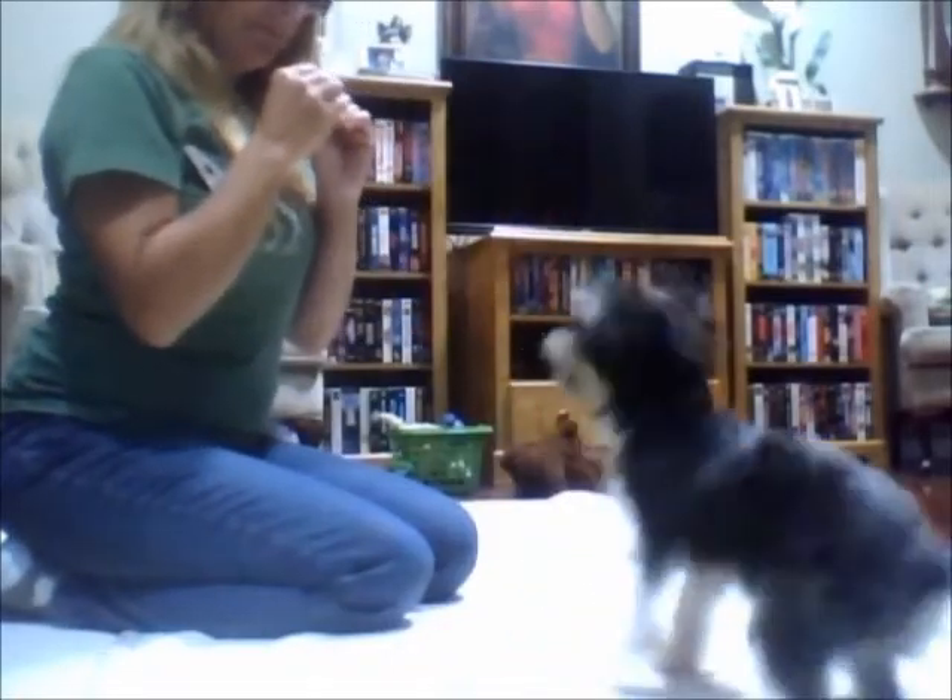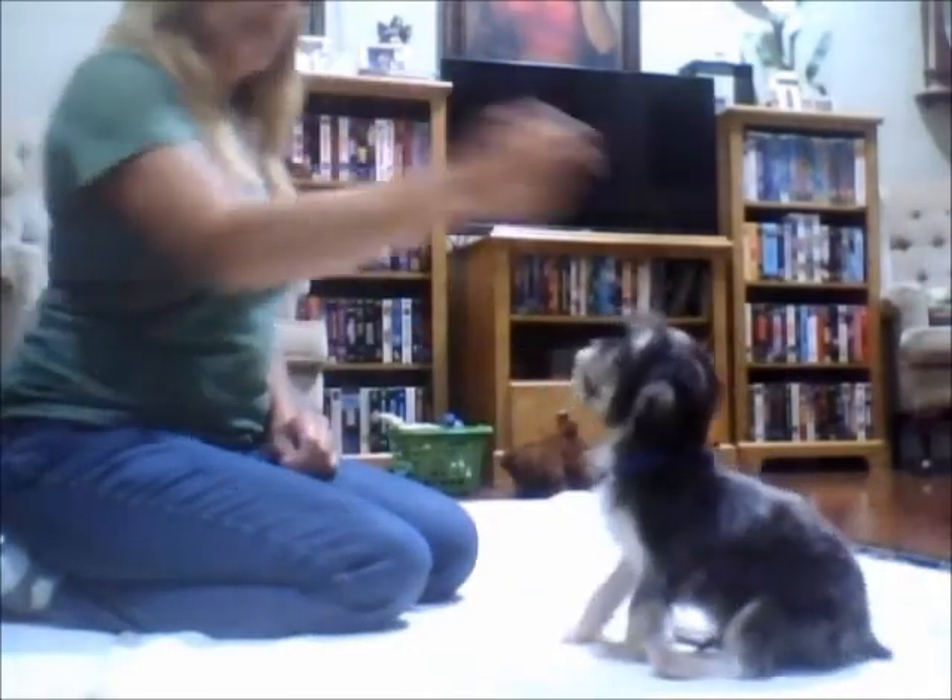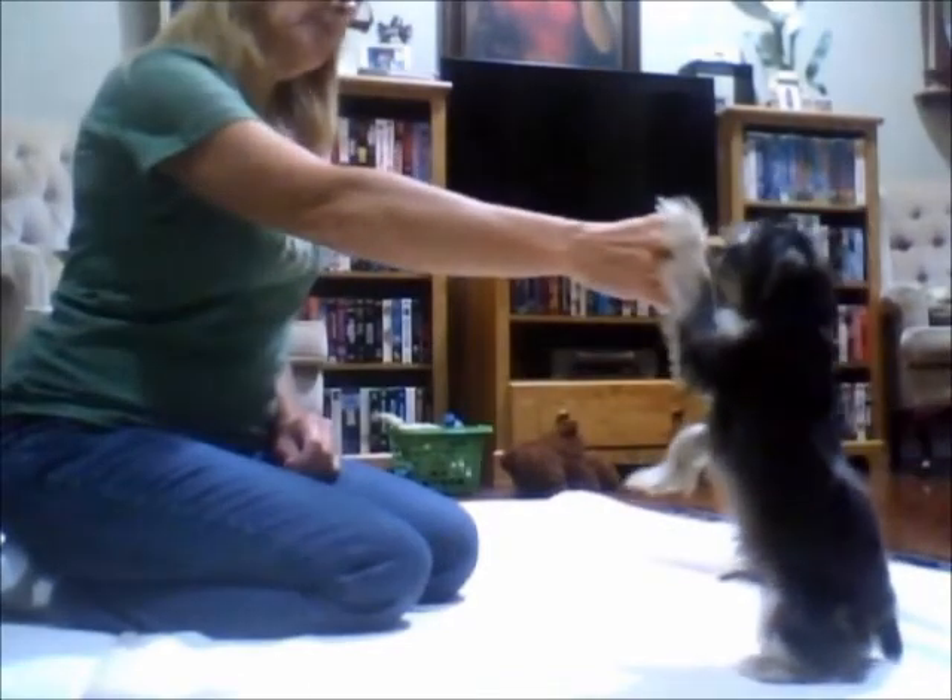All right, we're going to go over mobile. He's progressed this week. Come here, sit. Come on. Sit. Stand. Good boy.